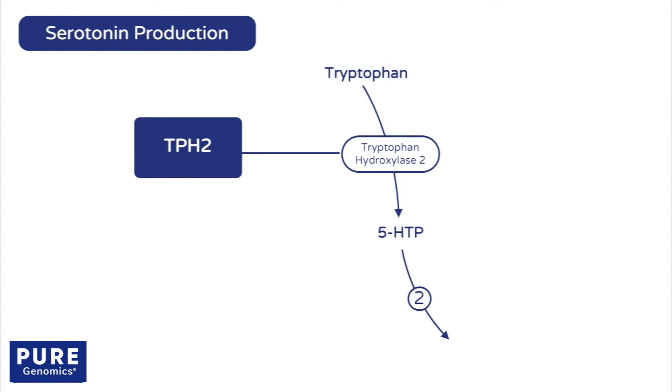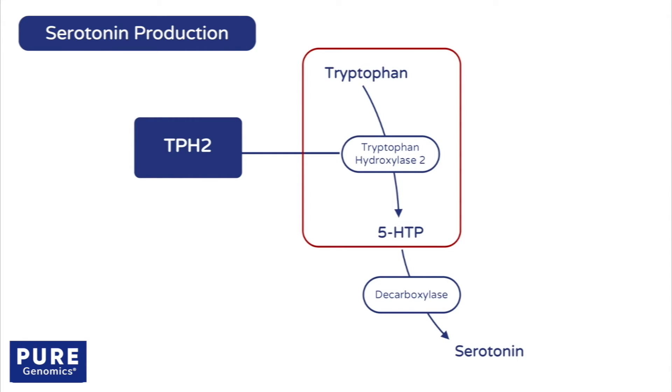Next, 5-HTP is converted to serotonin by a decarboxylase enzyme. The amount of serotonin that is made depends mostly on how well the first step is working.